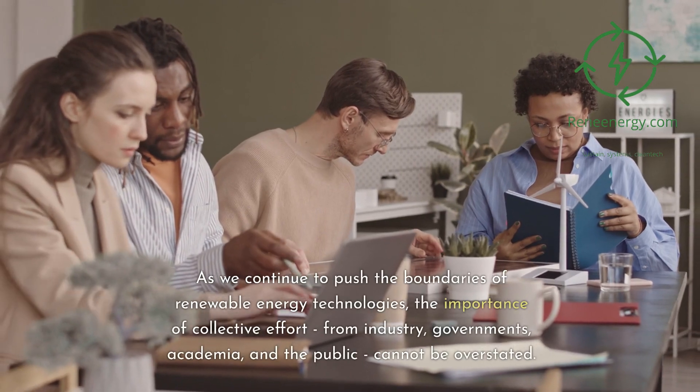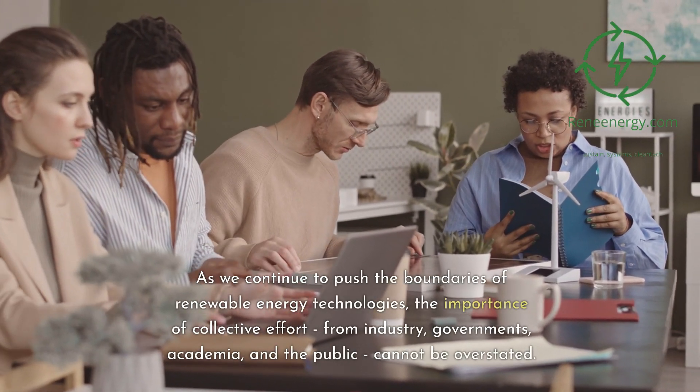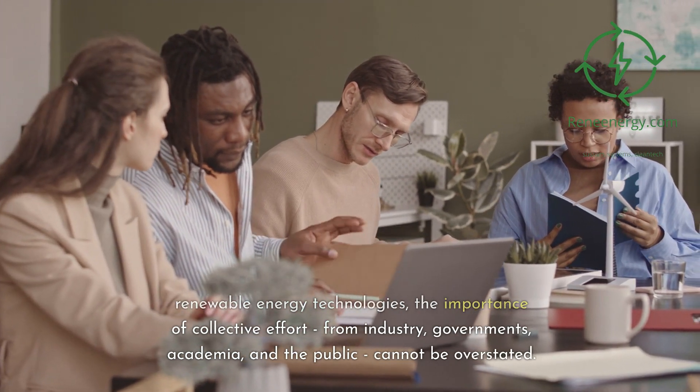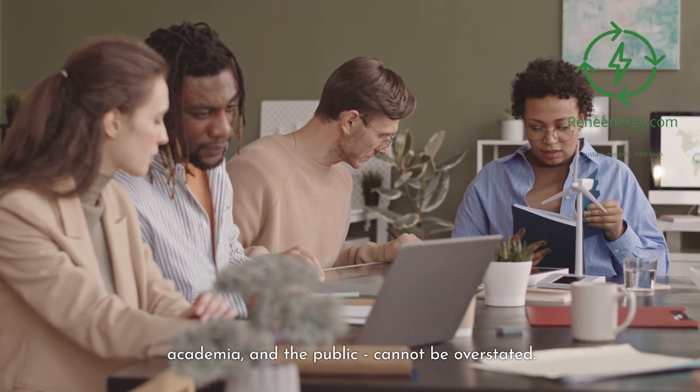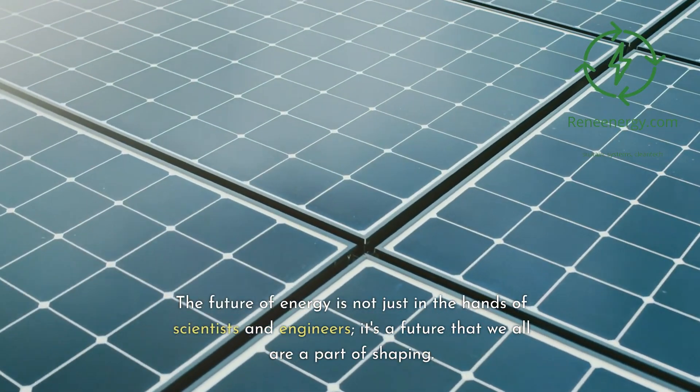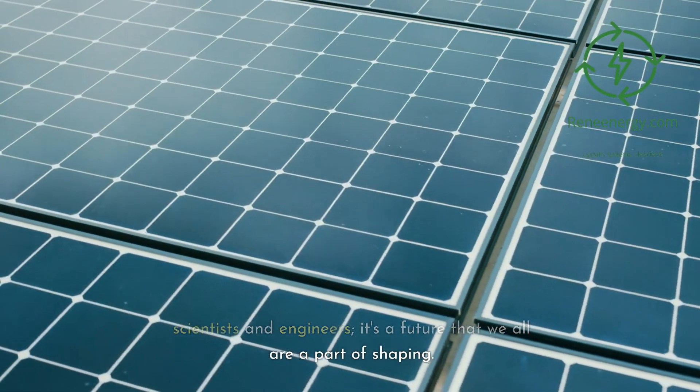As we continue to push the boundaries of renewable energy technologies, the importance of collective effort — from industry, governments, academia, and the public — cannot be overstated. The future of energy is not just in the hands of scientists and engineers; it's a future that we all are a part of shaping.